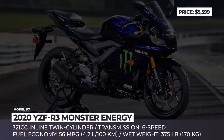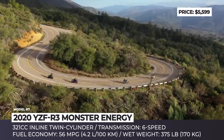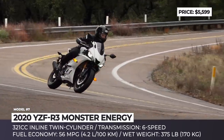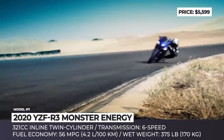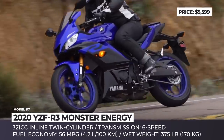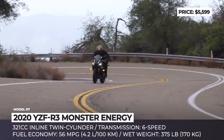Yamaha YZF R3 Monster Energy MotoGP Edition. In 2020, the Japanese manufacturer keeps its super-sport line-up without adding any cardinal innovations. However, to refresh the YZF R3, Yamaha designers decided to introduce a special Monster Energy modification. The limited edition pays tribute to the YZR-M1 racer, borrowing its aggressive styling and bright green Monster Energy livery.